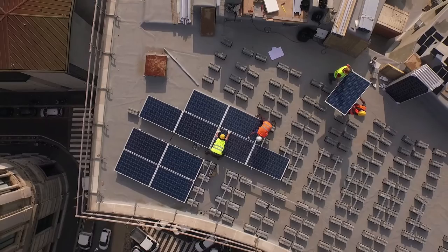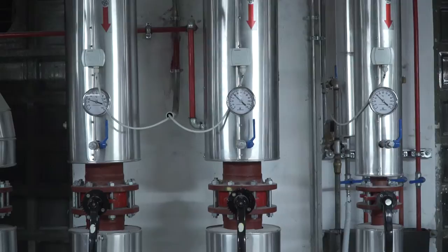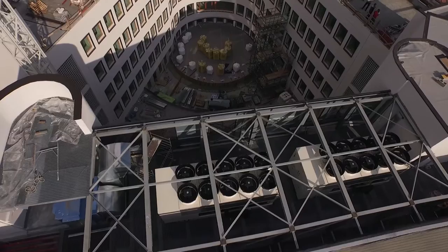High-efficiency chiller heat pumps are combined with packaged make-up units with active thermodynamic recovery based on reversible heat pump technology. In this way, primary energy consumption and CO2 emissions are deeply reduced.